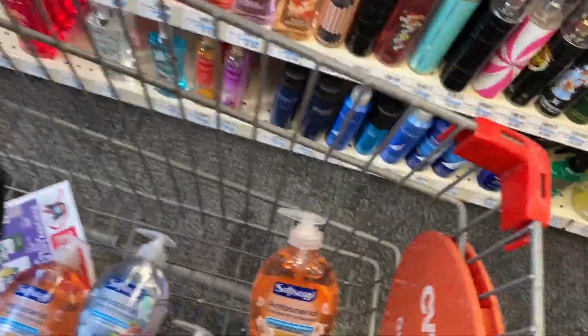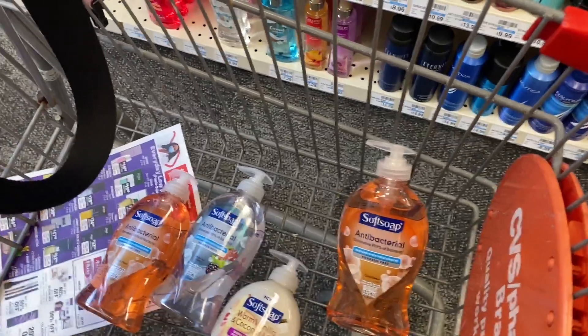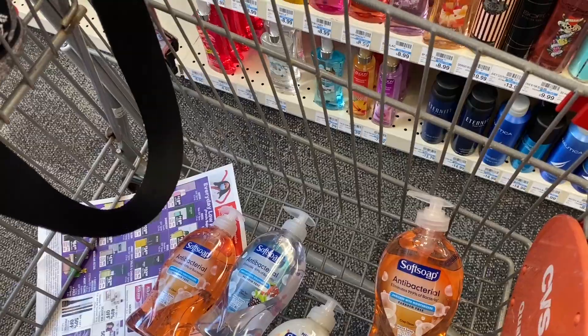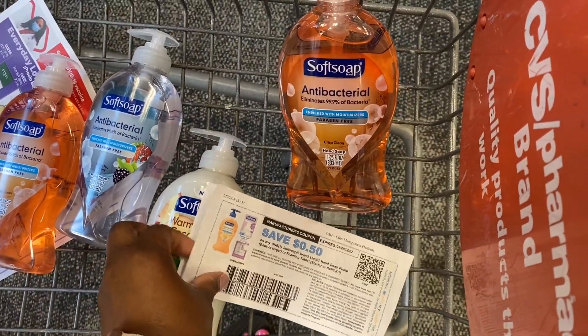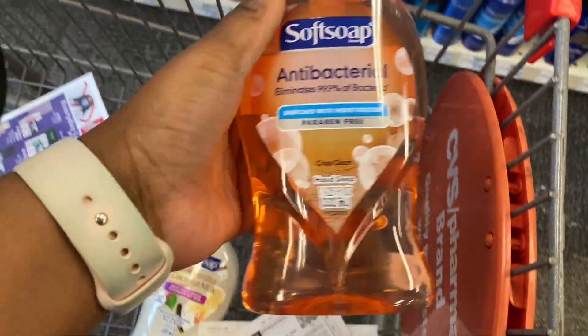I was able to print two printable coupons because we can use two of them, and I do have two dollars in Extra Bucks that I need to burn - they expire in like two days. I have two 50-cent Soft Soap coupons that I'm going to use. So we're going to pay nine dollars and get five dollars back, which makes these a dollar each.